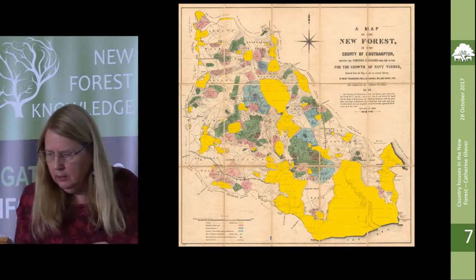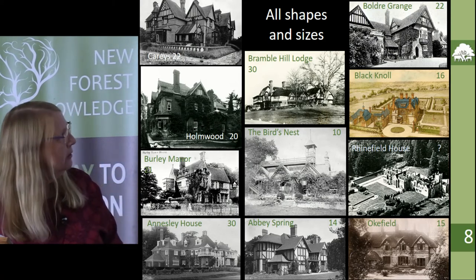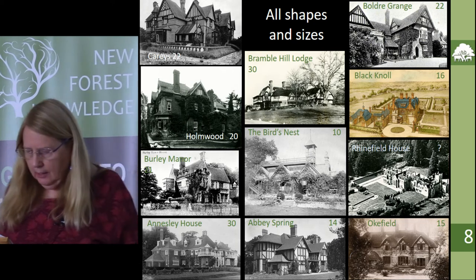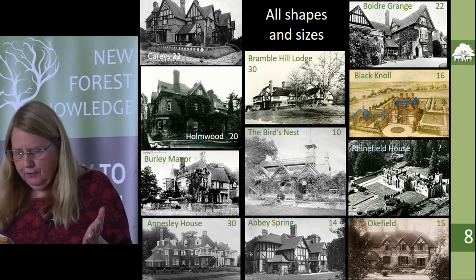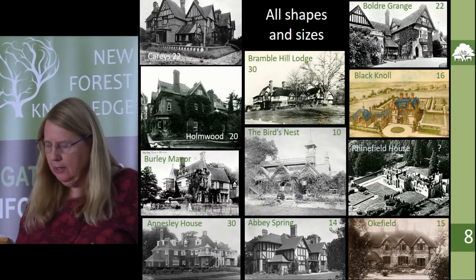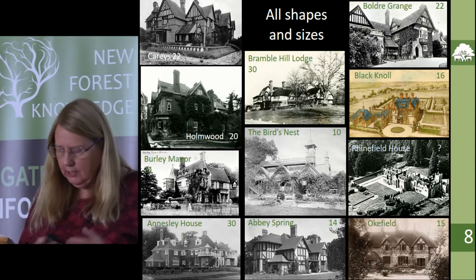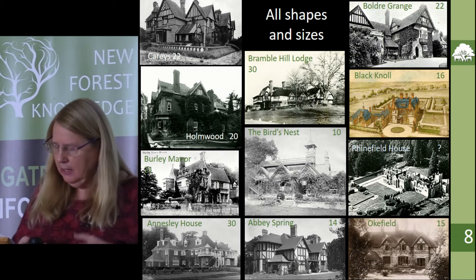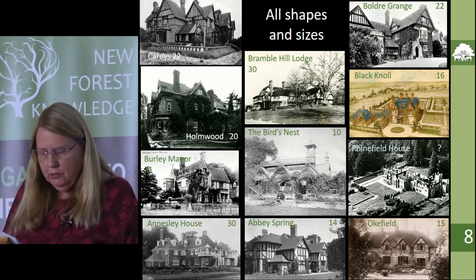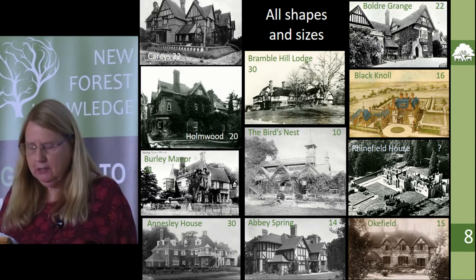So what sort of houses are we talking about? You probably can't see this very well, but there are big and small houses. For those who know the Forest well, we don't really have houses the size of Downton Abbey, but Cadlands House, Newtown Park, Pilewell House, Brockenhurst Park and Palace House are all within the perambulation and came into my remit. They all look pretty big, but 'pretty big' was not really scientific enough for the dissertation — I had to have some firm criterion for inclusion or exclusion.